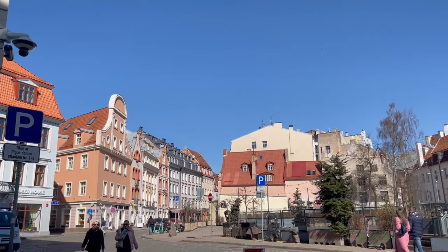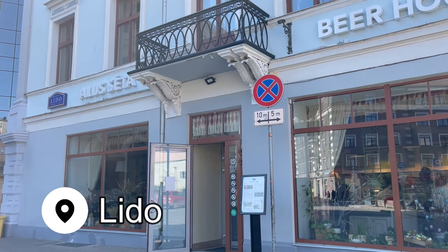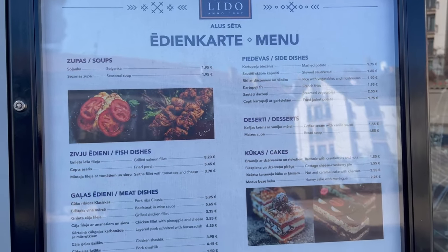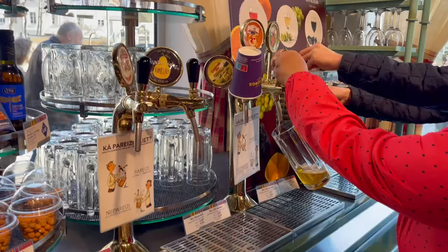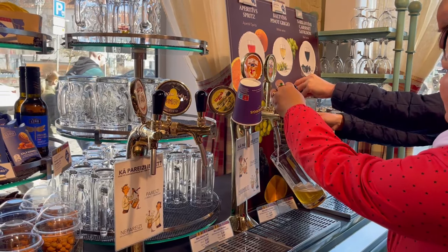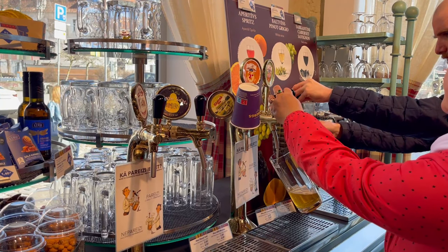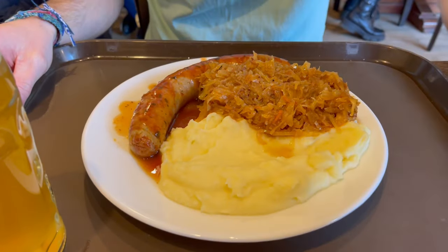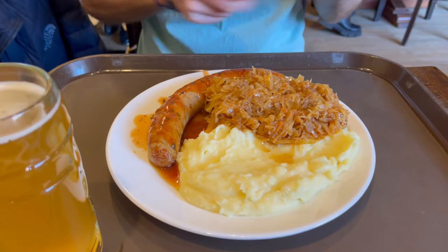After doing some exploring I was getting hungry, so I headed for lunch at a place that so many people recommended: Lido. Lido was founded in 1987 and was one of the first private enterprises to be created in Latvia after independence. It's still owned by the same family today and has several locations around Riga, but this one is only about a block away from the cathedral. It's a cafeteria style restaurant where you pour your own drinks and choose what hearty home-cooked food you want at the counter. You pay for what you choose and prices are incredibly reasonable, then you take your tray and find a table.